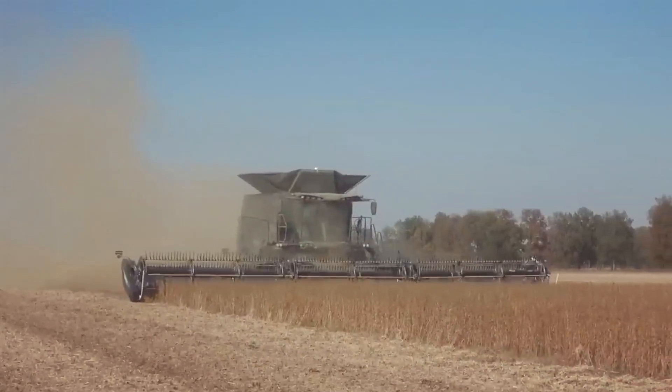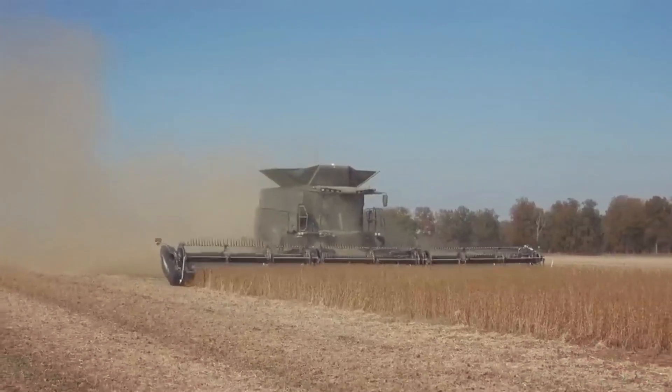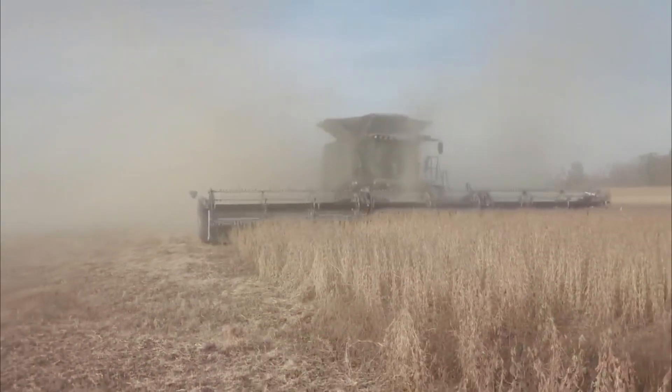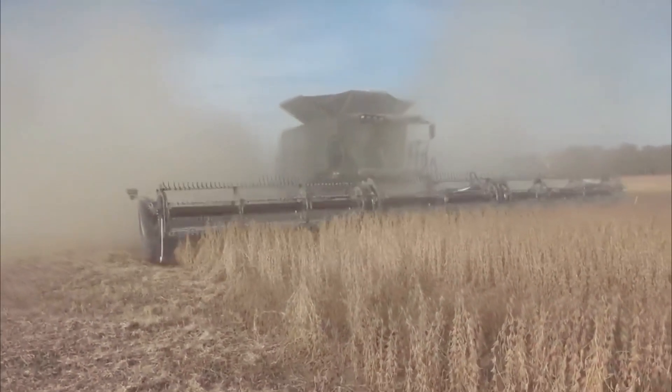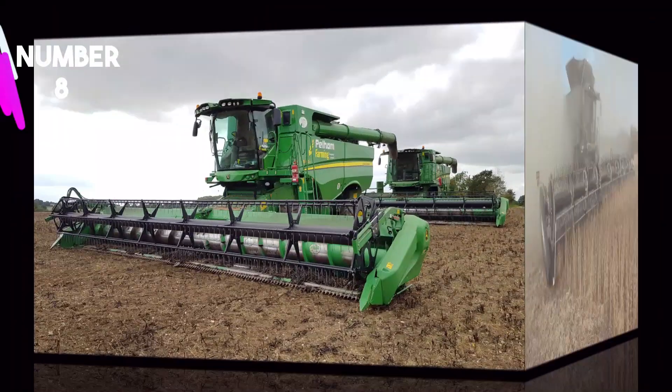With its cutting-edge technology, the 245 offers a wide header width, enabling faster harvesting and reducing the number of passes required in the field. This not only saves time and fuel, but also minimizes soil compaction, promoting better crop yields in subsequent seasons.